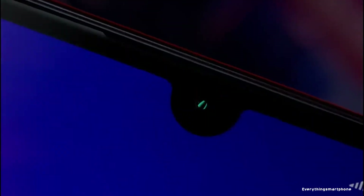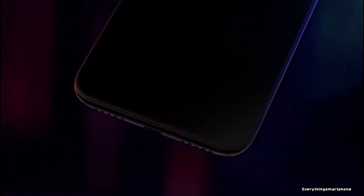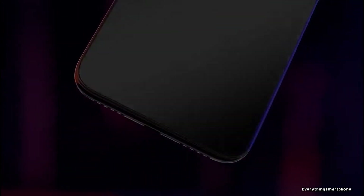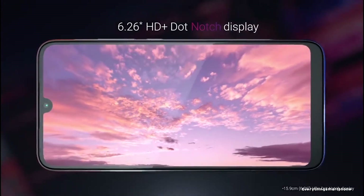Xiaomi Redmi 7 was available in the market from March 2019. The phone got a 6.2 inch IPS LCD touchscreen display with a resolution of 720 x 1520 pixels and an aspect ratio of 19:9. It is protected by Corning Gorilla Glass 5.